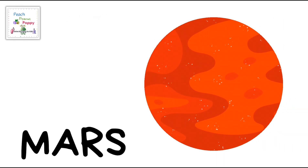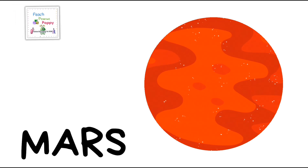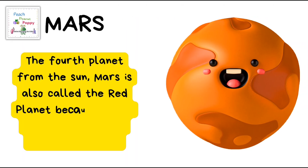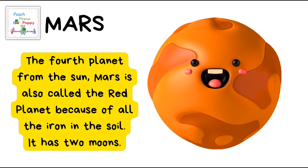The next one is the planet Mars! The fourth planet from the Sun, Mars is also called the red planet because of all the iron in the soil. Also, it has two moons.